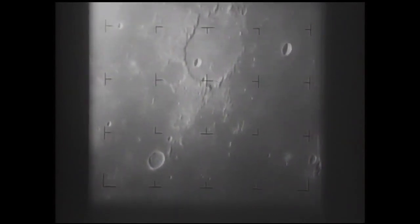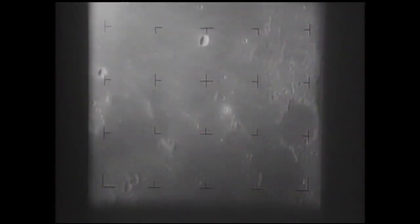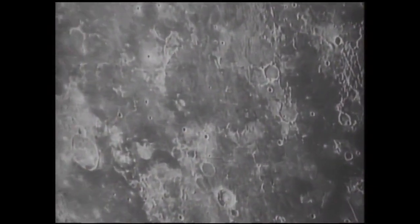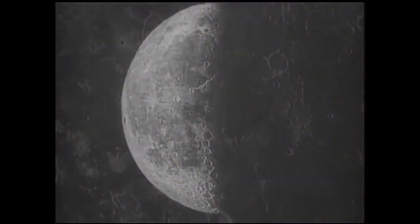Nine minutes to impact. Altitude, 608 kilometers. Impact. During the last 17 minutes of flight, the spacecraft transmitted back to Earth more than 4,000 pictures of the lunar surface.